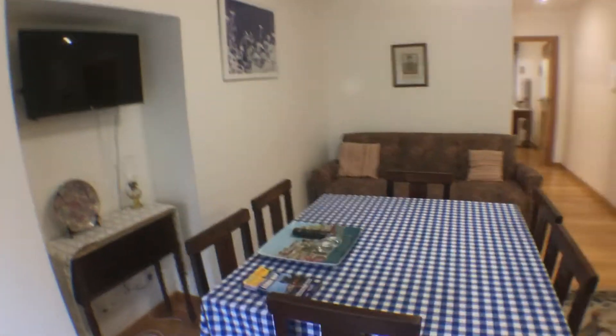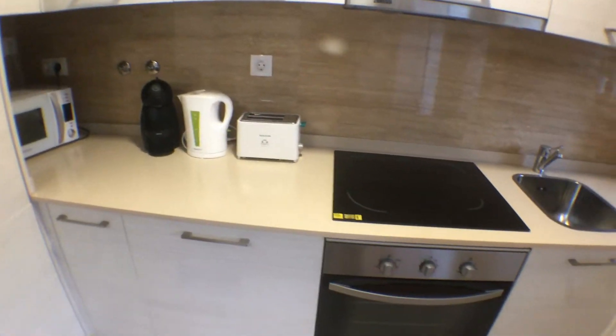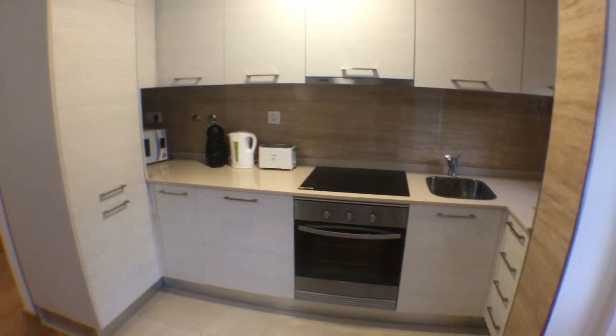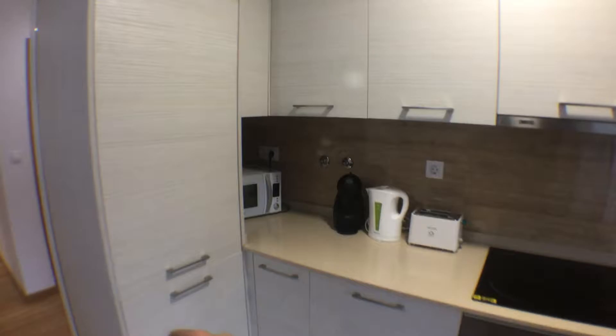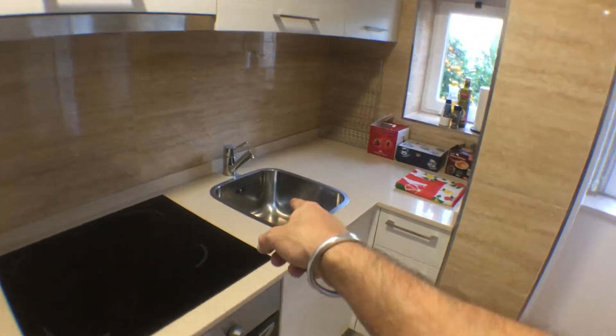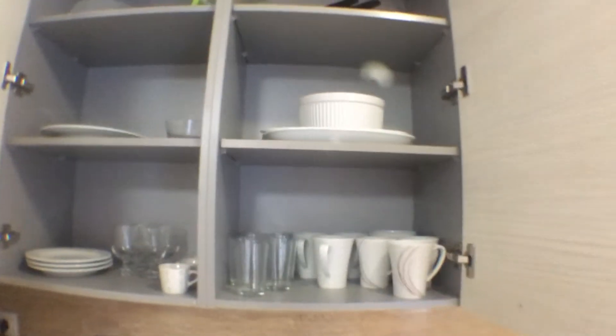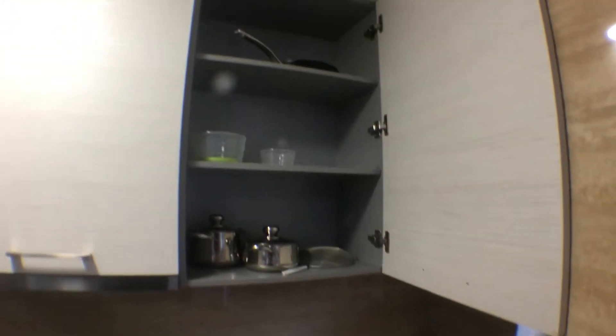This is the opposite view. For you guys to see, we have the kitchen, which is together with the living room. So we have a fridge, we have a microwave, we have a coffee machine, kettle, toaster, electrical hob — quite a big setup. Then we have some cutlery in here, we have some plates in here, we have some glasses and mugs in here, and we have some pots and pans in here.